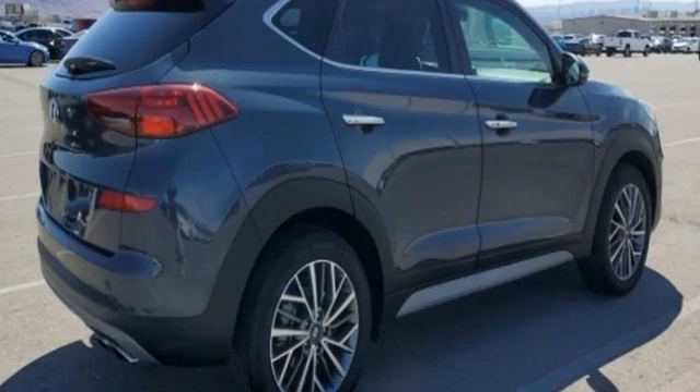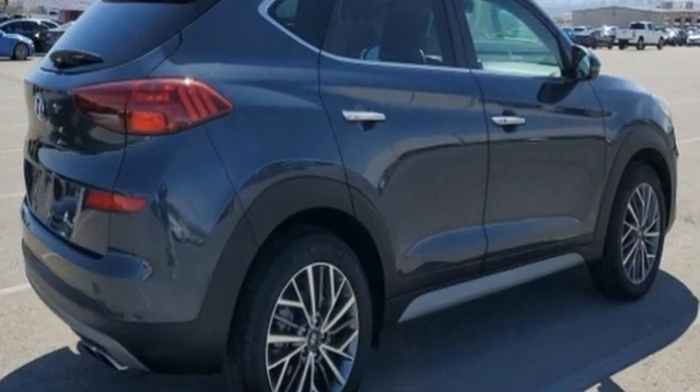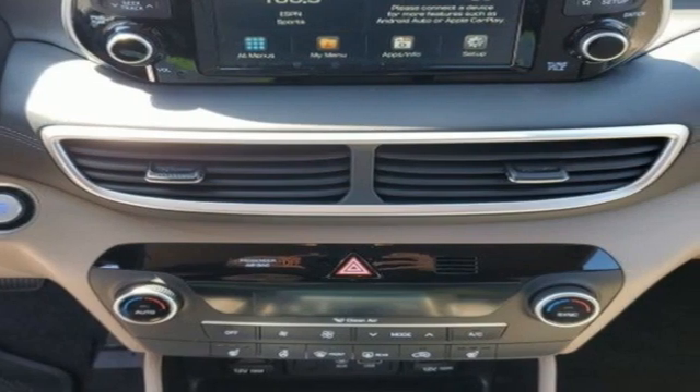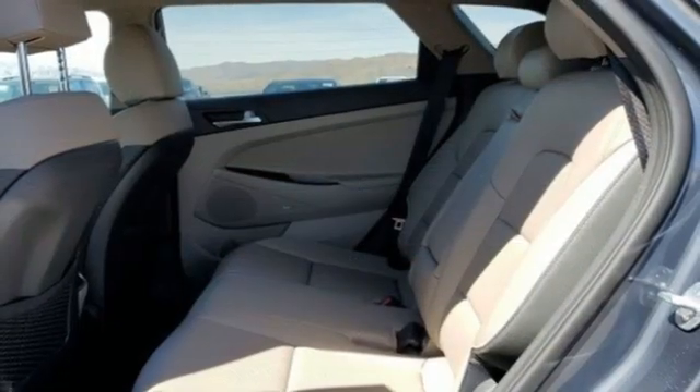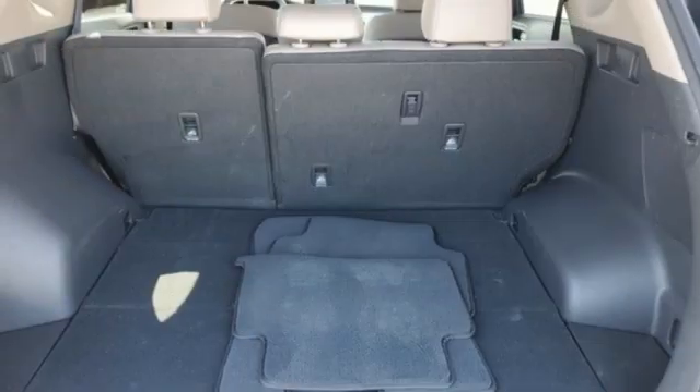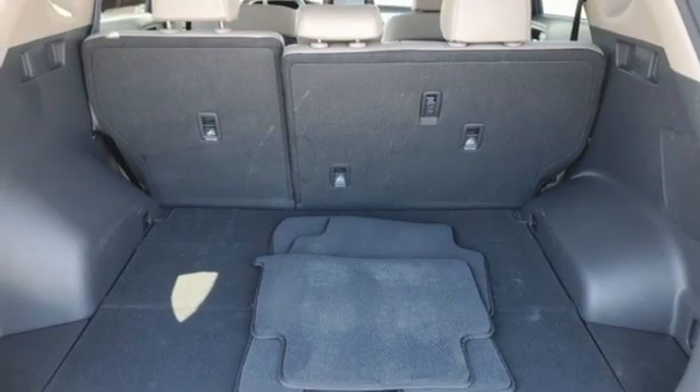Inline four-cylinder engine, front heated leather bucket seats, streaming audio, auto-dimming rear view mirror, dual zone climate control, remote engine start smart device, external memory control, hands-free lift gate, and inductive device charging.